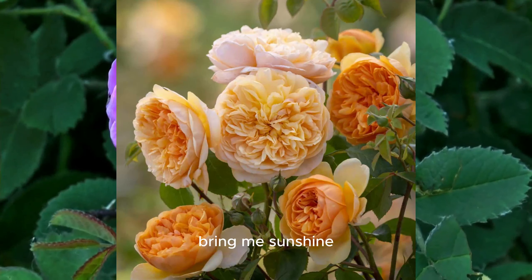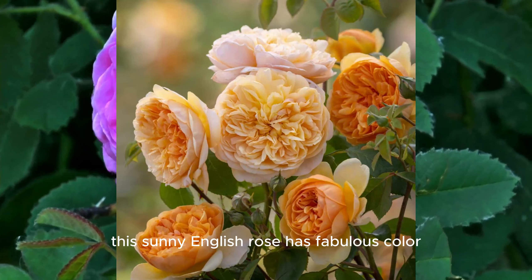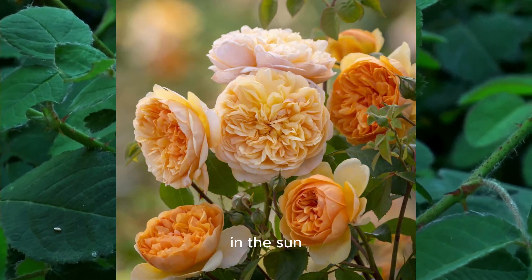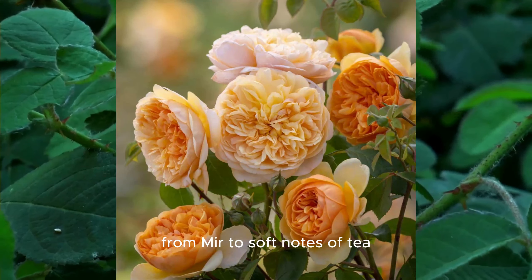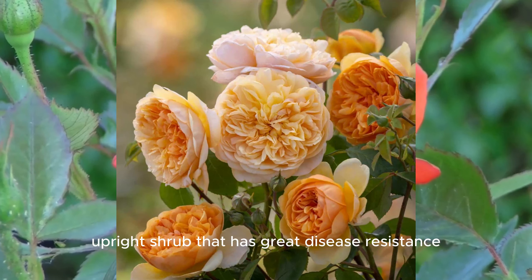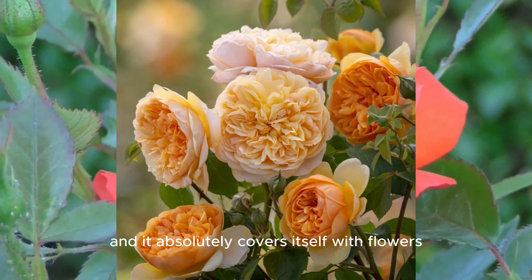Bring Me Sunshine. This sunny English rose has fabulous color. It bears cupped rosettes of rich orange-yellow that pale to lighter apricot yellow in the sun. Even the fragrance changes from myrrh to soft notes of tea. Bring Me Sunshine grows into a healthy, upright shrub that has great disease resistance, and it absolutely covers itself with flowers.